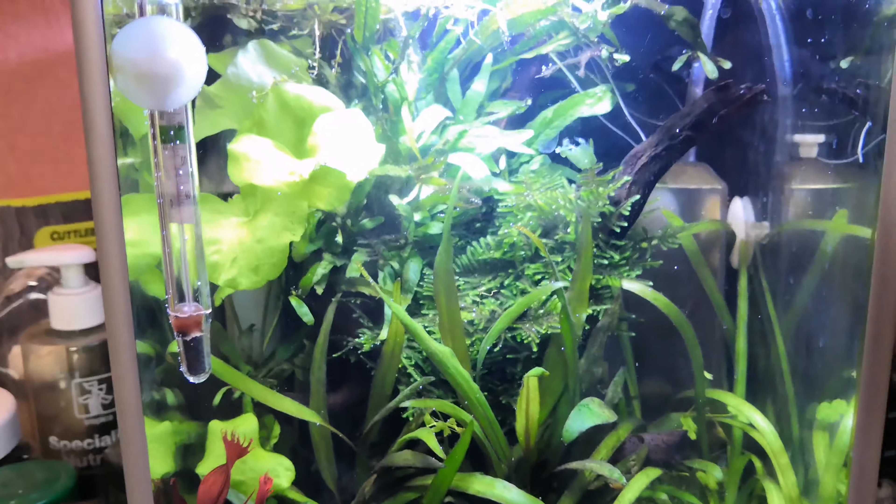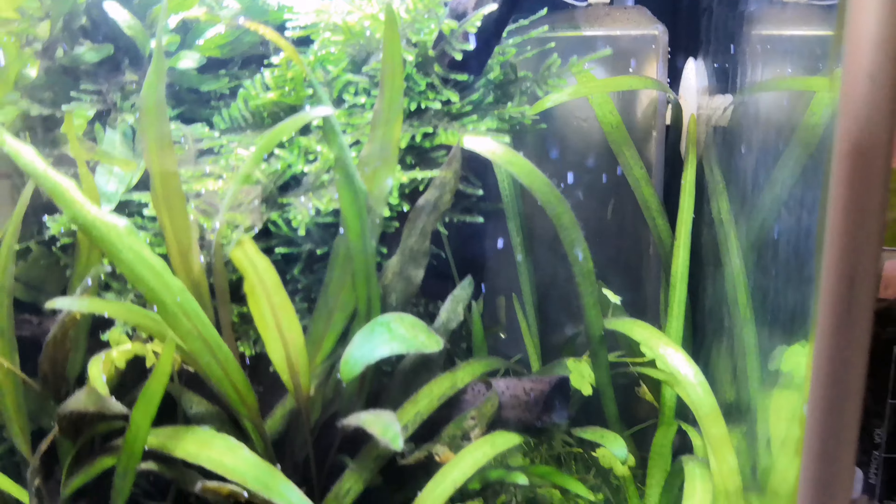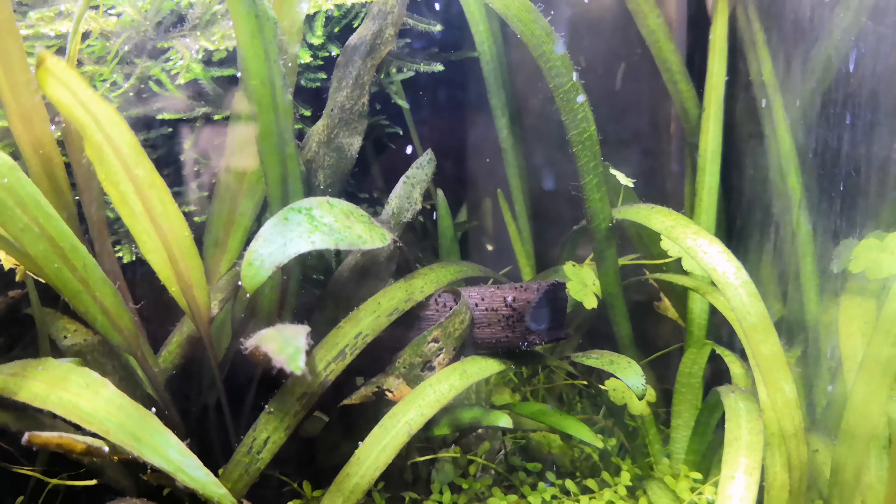I have some Sagittaria in the right-hand corner and it's started to do really well — it's sent out some runners which I might need to remove. It's meant to be a background plant, but it's doing a good job and eventually it will hopefully hide the small CO2 unit in the back. I also have a tiny bit of Hydrocotyle — that small plant that looks like four-leaf clovers — and a small amount of dwarf hair grass dotted about, which isn't really doing too well, but I thought I'd try it out. Overall I'm really happy with how this tank looks — everything seems happy and healthy, and for four pounds you can always look around and get a great deal.